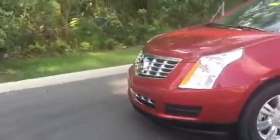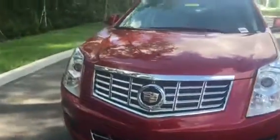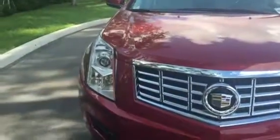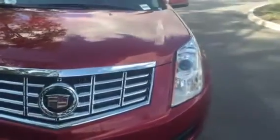This beautiful 2013 Cadillac SRX is in fantastic shape — it's absolutely stunning. Beautiful headlamps, impressive grille, red crystalline metallic exterior. Beautiful tires and rims, and it's got a nice luggage rack.